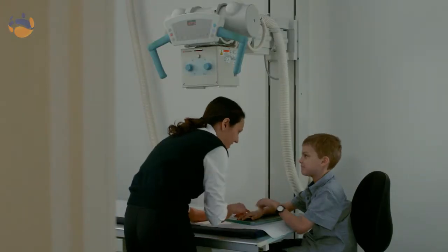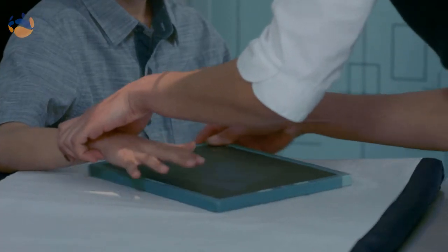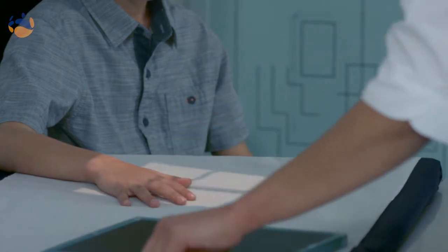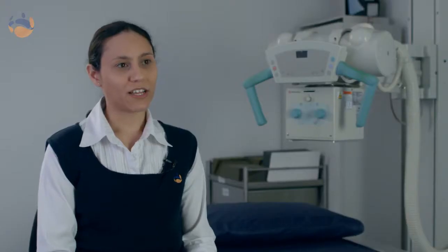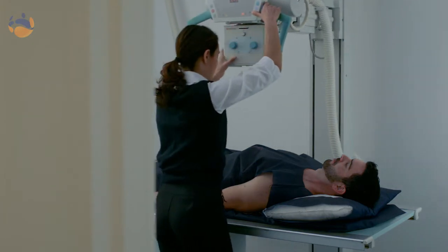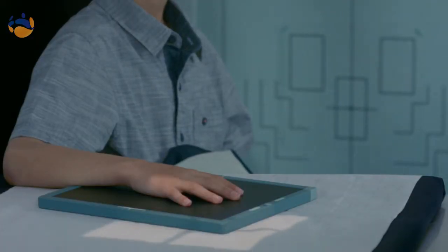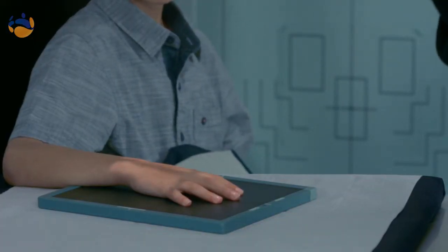When you come in for your x-ray you may have to change into a gown depending on what sort of examination it is. Quite often we'll ask you to remove your jewelry. If it's in the way you might need to lie down on the table or sit down on the chair. For example, if you're doing your spine then we'll get you to lie down on the table; if we're just taking a picture of your hand then we'll get you to sit down on the chair. Sometimes we might have to get you to hold your breath, but it's only just for a few seconds if we do that.